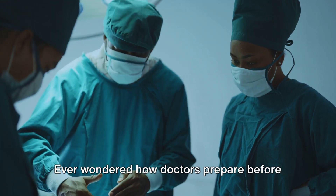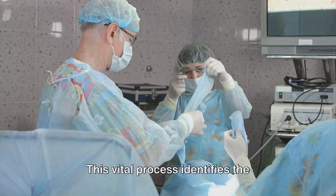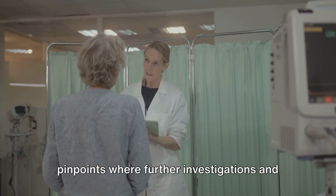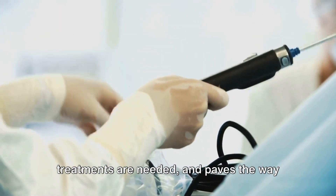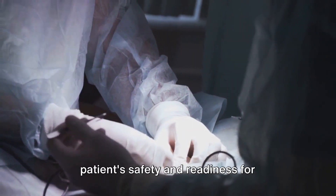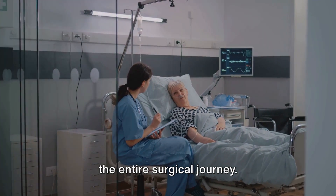Ever wondered how doctors prepare before a surgery? It all starts with a pre-operative assessment. This vital process identifies the patient's medical and surgical issues, pinpoints where further investigations and treatments are needed, and paves the way for planning anesthetic techniques. It's a critical step to ensure the patient's safety and readiness for surgery, and it lays the groundwork for the entire surgical journey.